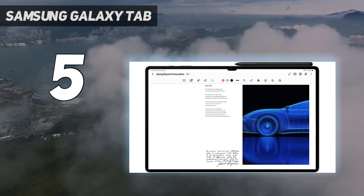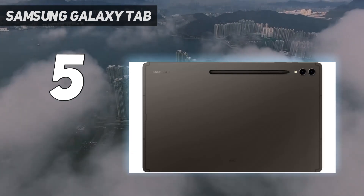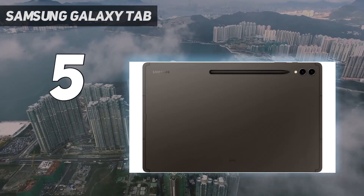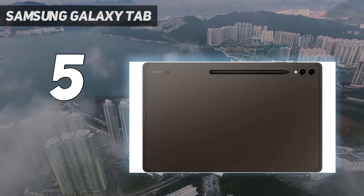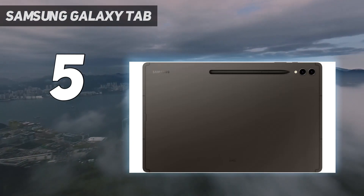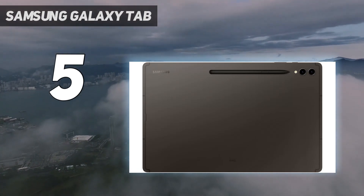We weren't huge fans of the keyboard Samsung offers for the Tab S9 Ultra, and it's really better as a massive canvas than a productivity tool. This belongs on a huge drafting desk with great lighting, not stuffed onto a tray table on a plane. The Tab S9 Ultra is an ultimate tablet, but only if you have the space for it, and artists will appreciate what this huge display adds to the studio.